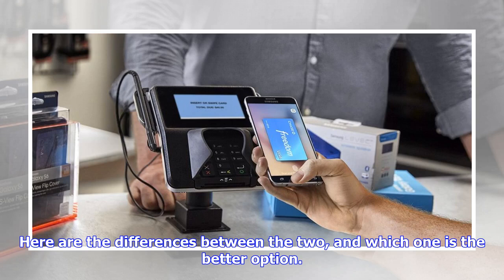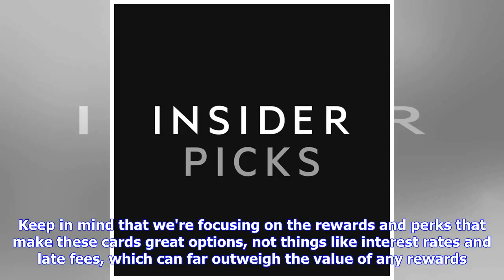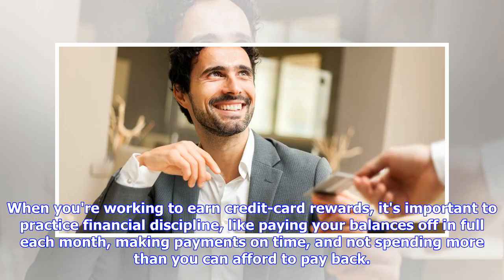Keep in mind that we're focusing on the rewards and perks that make these cards great options, not things like interest rates and late fees, which can far outweigh the value of any rewards. When you're working to earn credit card rewards, it's important to practice financial discipline — like paying your balances off in full each month, making payments on time, and not spending more than you can afford to pay back.